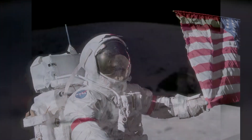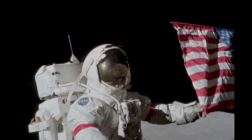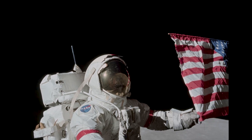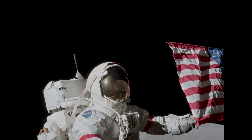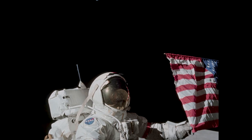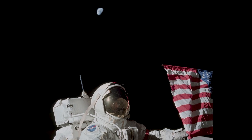As Gene Cernan took his last steps upon the moon, he said these final words: 'And as we leave the moon in Taurus-Littrow, we leave as we came, and God willing, as we shall return, with peace and hope for all mankind.' Godspeed the crew of Apollo 17.